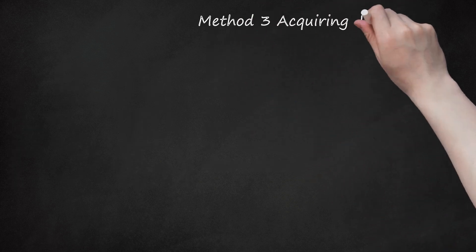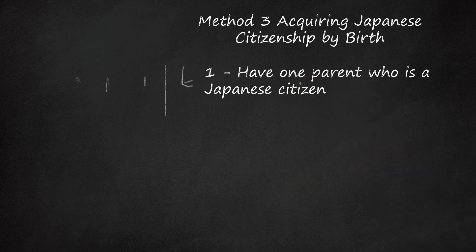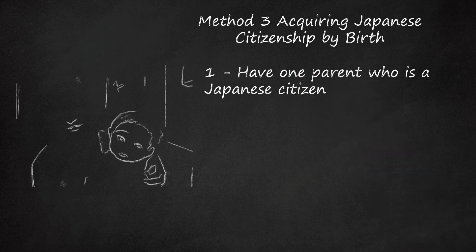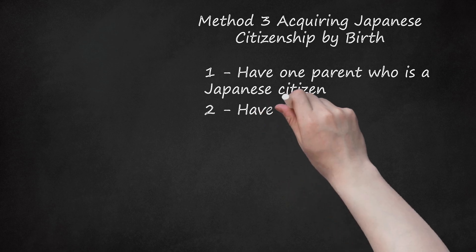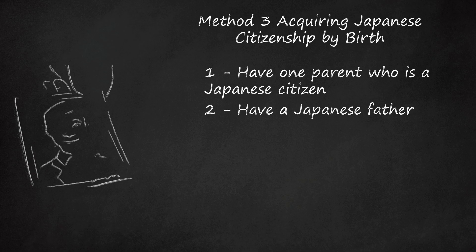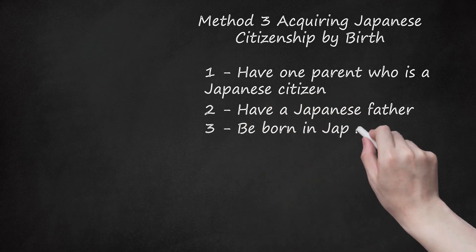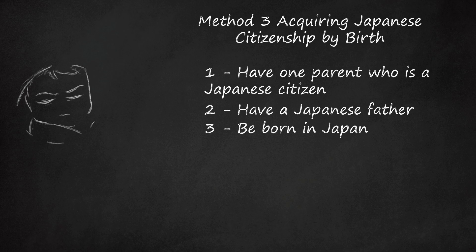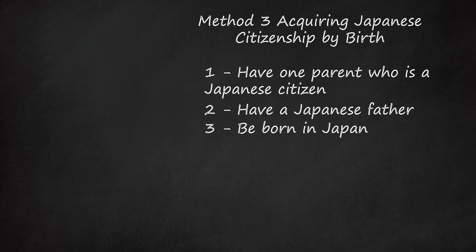Method 3: Acquiring Japanese Citizenship by Birth. Step 1: Have one parent who is a Japanese citizen. If one of your parents was a Japanese citizen at the time that you were born, then you automatically obtain Japanese citizenship. Step 2: Have a Japanese father. According to Article 2.2 of the Japanese Nationality Law, if you are the child of a Japanese father but your father died before your own birth, you immediately acquire Japanese citizenship. Step 3: Be born in Japan. If you were born in Japan to unknown parents, you have the automatic right to Japanese citizenship. This will occur if the baby is abandoned, reported as abandoned, or turned over to a medical facility or police officer.